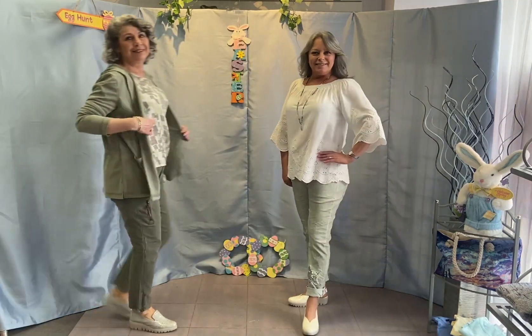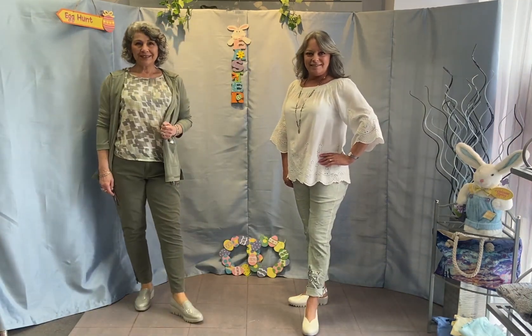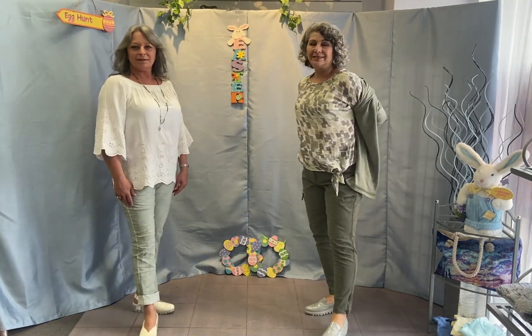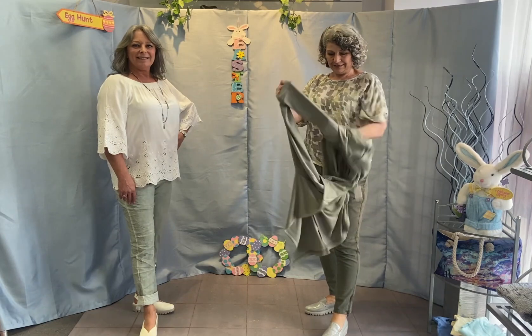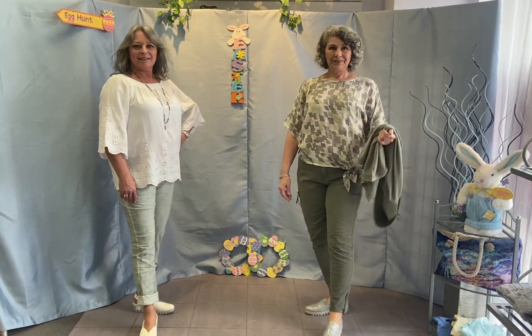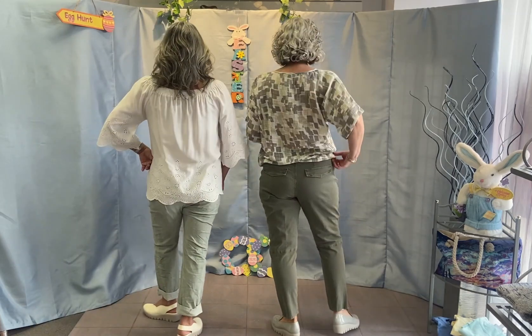Andrea sports our famous joggers made in Italy. You'll notice more feminine looks in tops. Rose's cargo pant with ankle zippers and top from Charlie B — her cardigan completes her look. Their shoes are by Wonders — amazing, amazing, amazing.